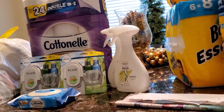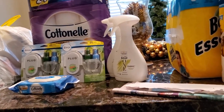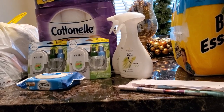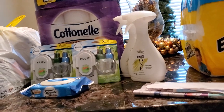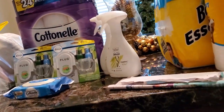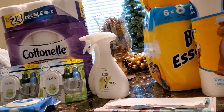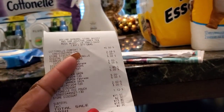I hope I hear something from them because that's kind of frustrating. That's the only reason I did what I did — to get my points. I don't really use these Cottonelle wipes, but I wanted to get them for the points. I wouldn't just pay three dollars for them otherwise.